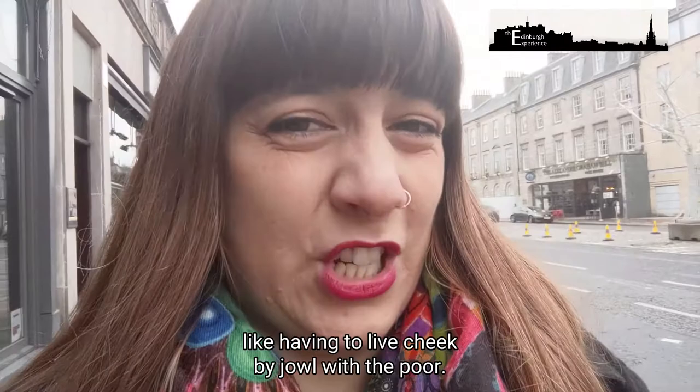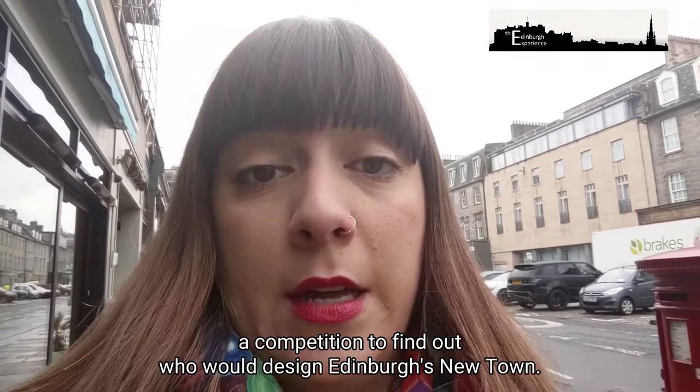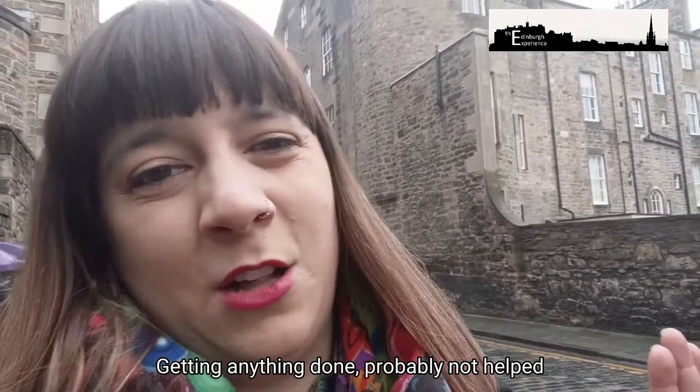On top of that, the rich didn't really like having to live cheek by jowl with the poor, and they were quite ready to have a slightly nicer place to live. So it was decided that there would be a competition to find who would design Edinburgh's New Town. Urban renewal took quite a long time in Edinburgh, largely due to the city council made up of 25 men from various trades. They were pretty much divided on sectarian issues and pretty useless at getting anything done — probably not helped by the fact that most of their meetings were in pubs.